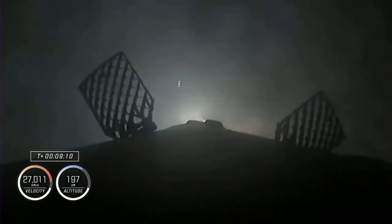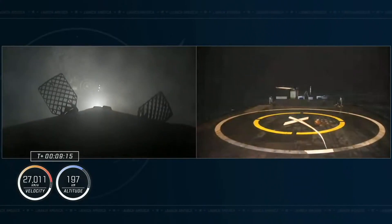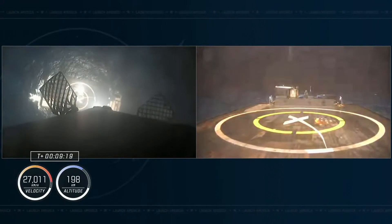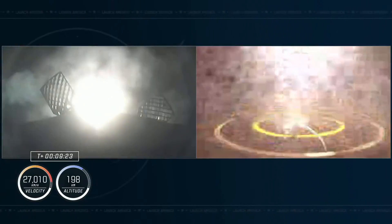The first stage of the Falcon 9 was used for the first time, which is unusual for SpaceX missions. Its landing site this time was the autonomous drone ship, which was positioned 550 kilometers from the launch site.